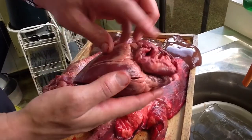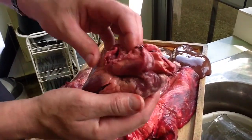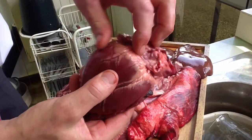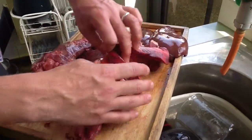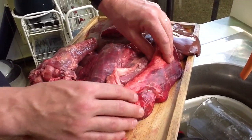The coronary arteries supply blood to the heart. If they get blocked, you're having a coronary heart attack — bad news. The fat around the heart is there to protect and insulate it. The lungs are rich with blood vessels, moist, and they inflate and deflate.